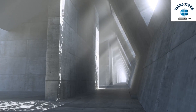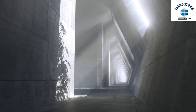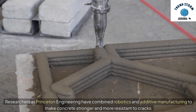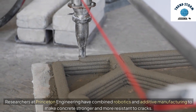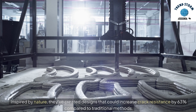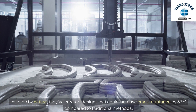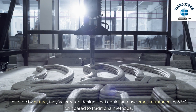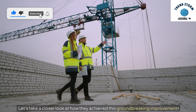Hey everyone, today we're diving into a fascinating innovation in construction that could revolutionize the way we build. Researchers at Princeton Engineering have combined robotics and additive manufacturing to make concrete stronger and more resistant to cracks. Inspired by nature, they've created designs that could increase crack resistance by 63% compared to traditional methods. Let's take a closer look at how they achieved this groundbreaking improvement.